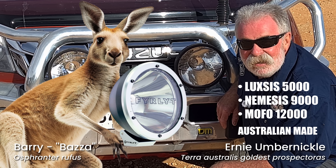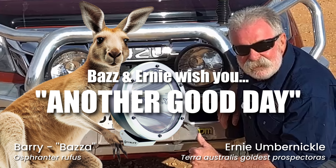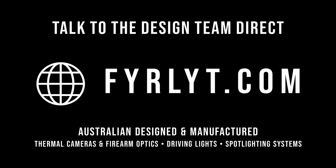Beautiful. Anyway, that's another good day. Thank you.